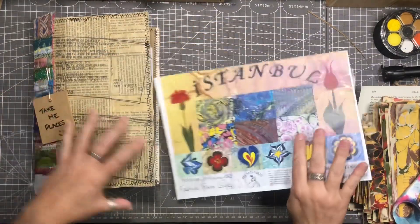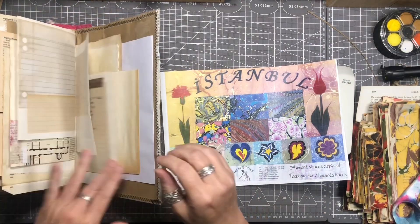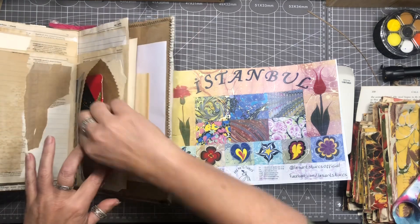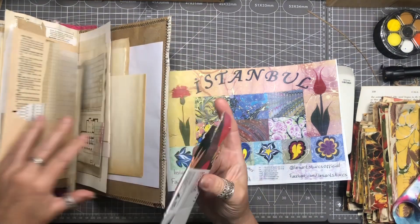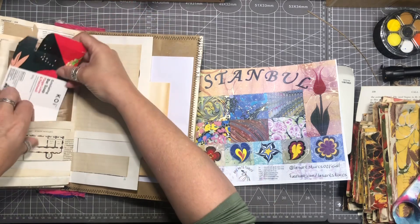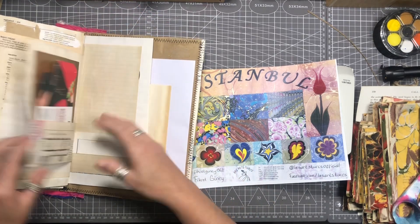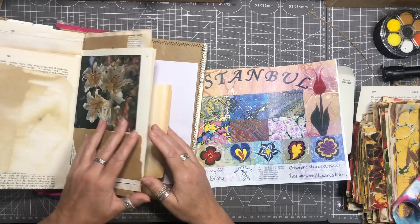I can't forget this piece which came from the place that I did my marbling course, my paper marbling class. They presented me with a small gift of some papers and whatnot at the end and this was the cover sheet. So yeah, I most definitely have to keep that in here as well.